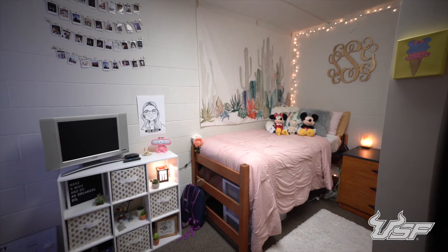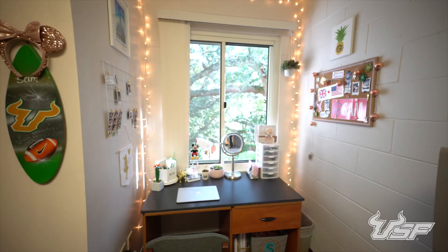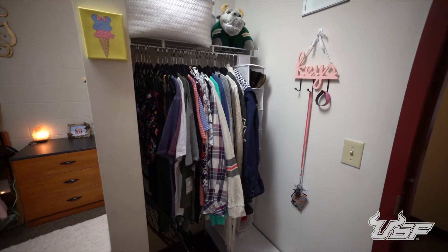Each room comes furnished with a bed, desk, chair, and dresser. Each resident also has a built-in closet space and a window in their room.